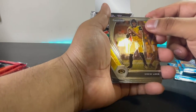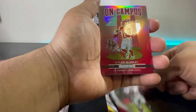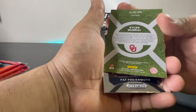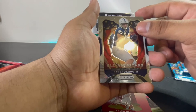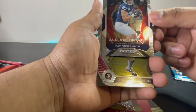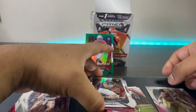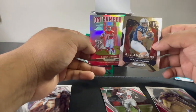Drew Lock, Ezekiel Elliott, on-campus Kyler Murray. Not numbered or anything. All-American Pat Freiermuth — rookie card — and Asante Samuel Jr. So far we got these two cards right here, really nice, really nice cards.